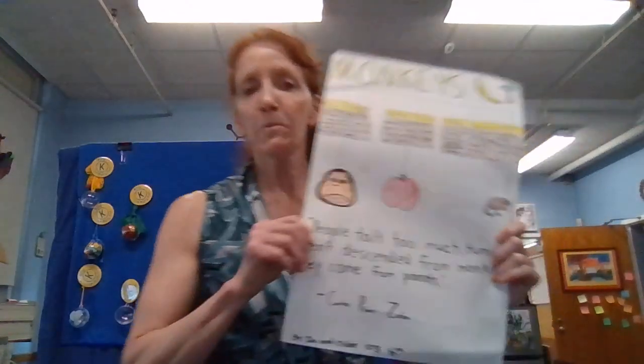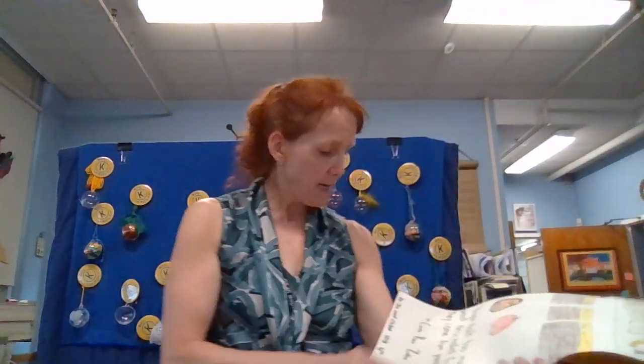Today we have monkeys — fun facts about monkeys, their diet, and the different types. Super well done and illustrated, of course, and this is by Gia and Chloe in room 103.